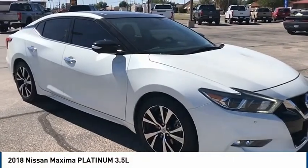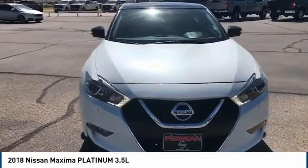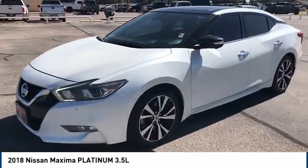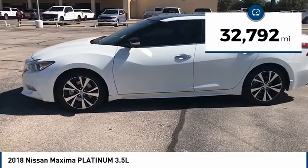You are going to love the 2018 Maxima. Maxima offers elegance with an edge. The spacious interior provides refined comfort for up to five passengers. Advanced technologies such as Nissan Intelligent Key and Push Button Ignition offer convenience and control. This vehicle has less than 35,000 miles.